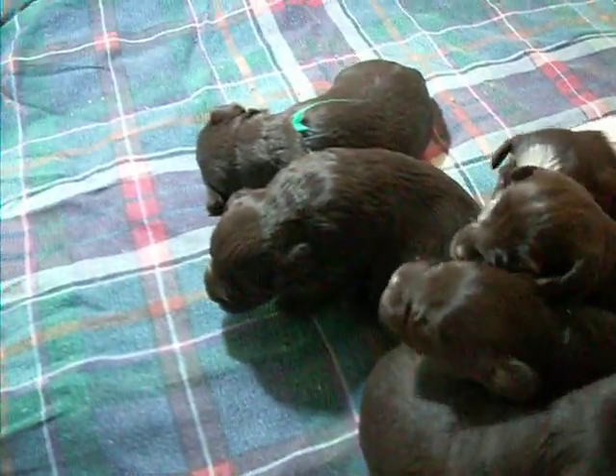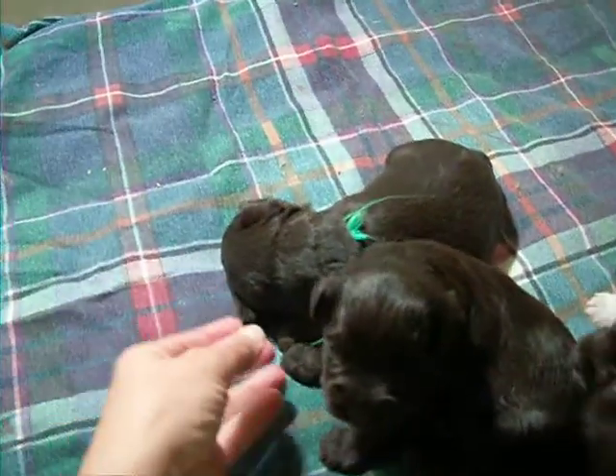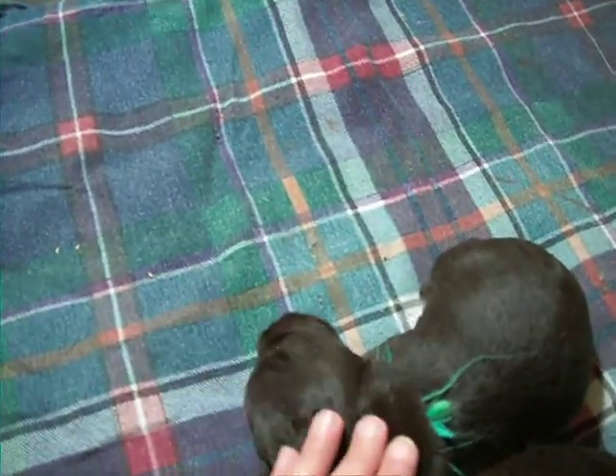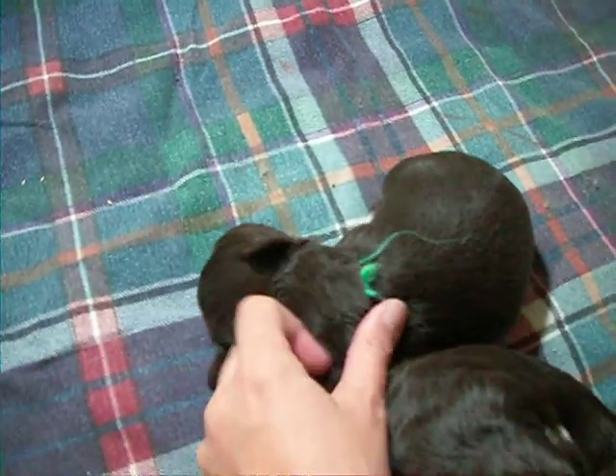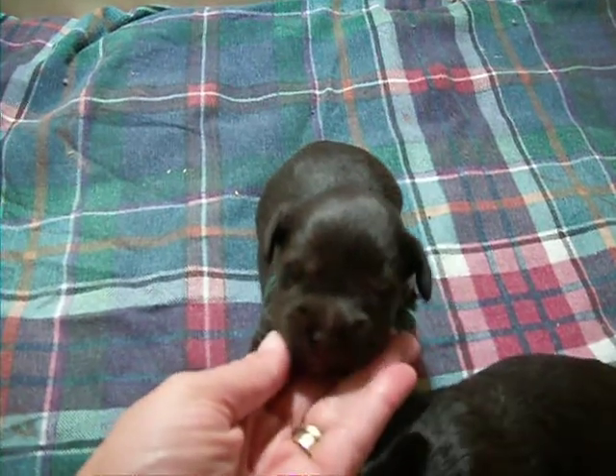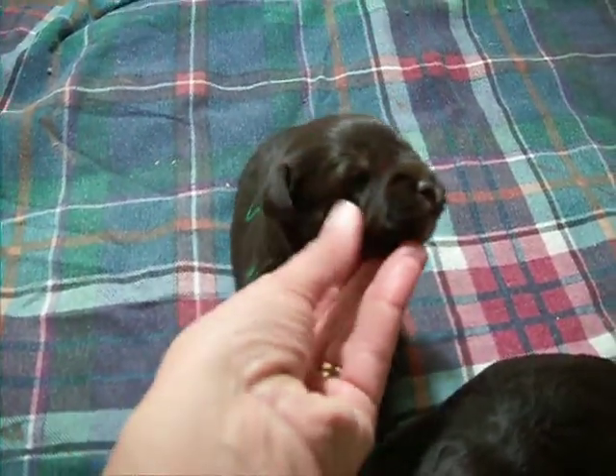I'm going to see if I can tell you which ones are which. This little guy here with the green tag — you're being very sleepy. Look at that pretty little face.